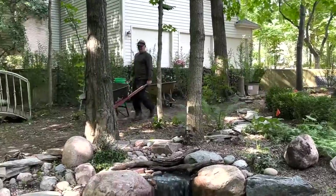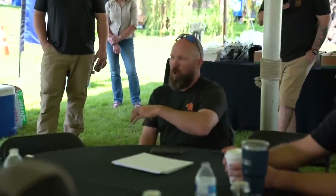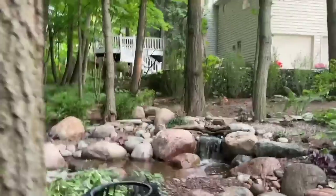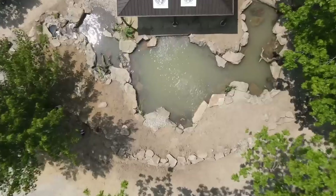Hey everybody, it's Brian with Team Aquascape. It is another exciting, busy, busy week here in the local market. We've got a customer in the Bolingbrook-Naperville area that's been bitten by the water gardening bug — this is his third pond in three years. Chris Hansen is out with our good buddy Rusty Reed doing an epic swim pond. Hang on tight, here we go.